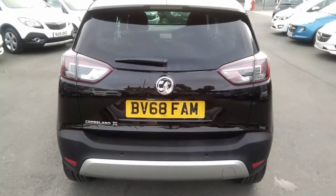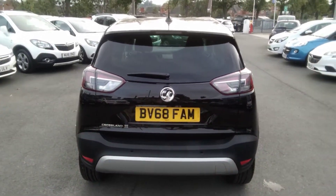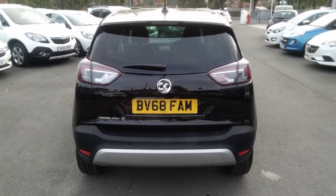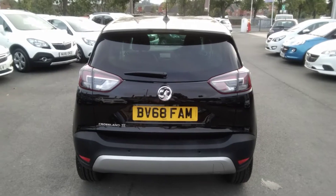This vehicle can be financed using a number of our finance options here. We also offer the Bayleys service plan. For any further information required on this or any other vehicle, please contact us at Bayleys Vauxhall. Many thanks.